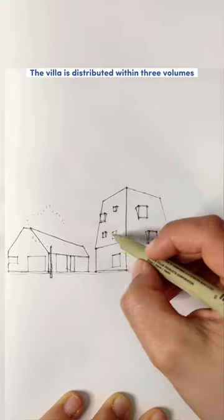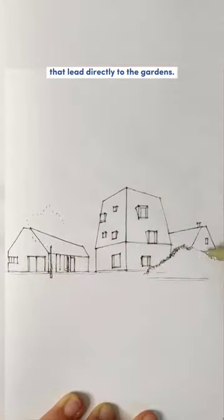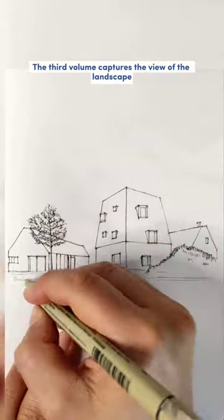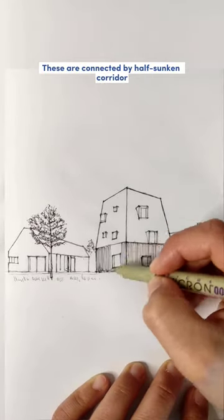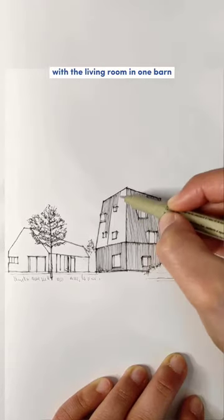The villa is distributed within three volumes, two of which are shaped like gabled barns that lead directly to the gardens. The third volume captures the view of the landscape and serves as a contrast to the lower buildings. These are connected by a half-sunken corridor that links the taller volume with the living room in one barn.